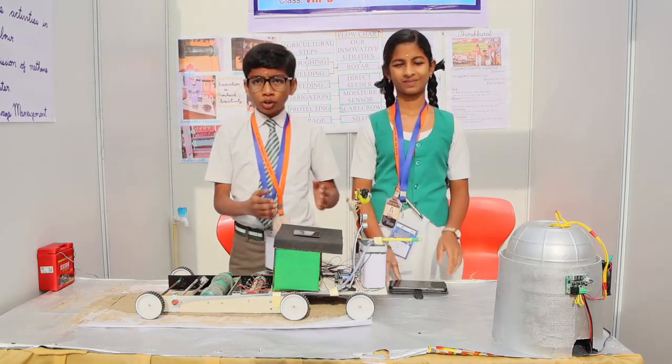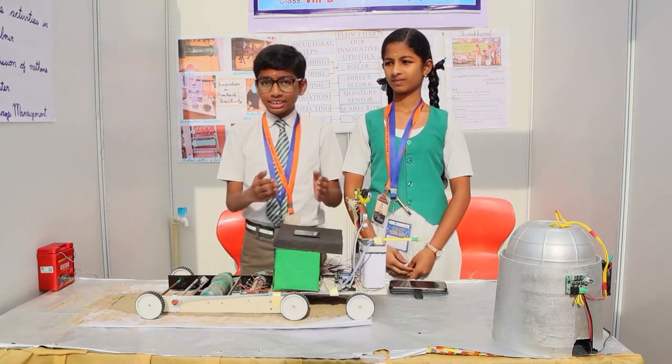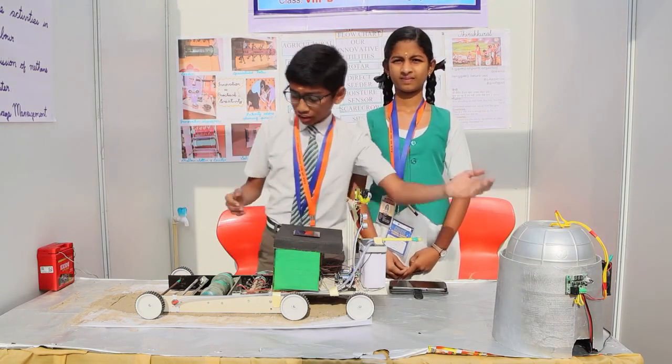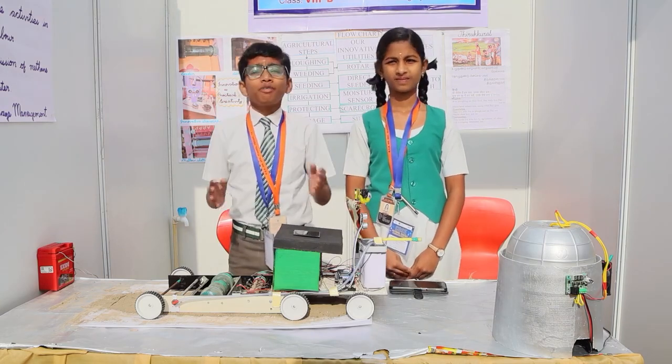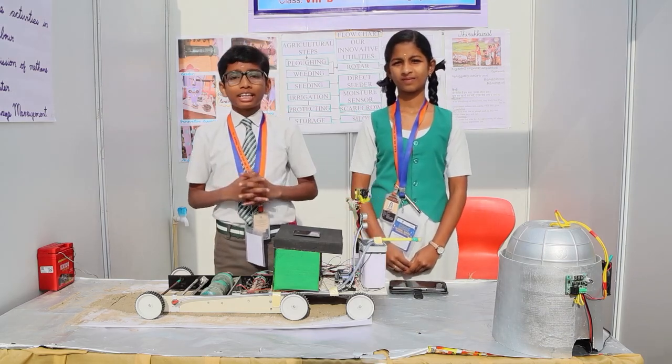In a project on multipurpose farming robots, with the advent of digital technologies, agriculture practices like plowing, weeding, seeding, protecting, irrigating, and storing are done in a simplified way with innovative techniques, resulting in improving crop yield, especially in paddy cultivation.